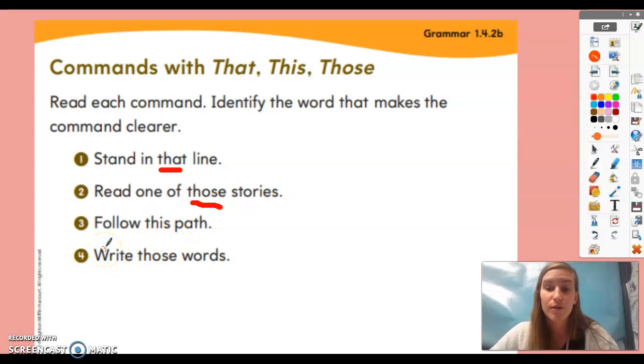Number three: 'follow this path' — the word 'this' makes it clearer. If I'm outside with you and telling you to follow this path, I'm telling you the exact path to follow. If there are a bunch of paths and I just say 'follow a path,' you might not know which one. Number four: 'write those words' — the word 'those' helps make it clearer. If I have words on my word wall or whiteboard, 'those' helps you understand exactly which words to write.